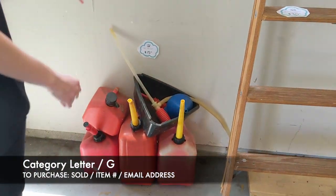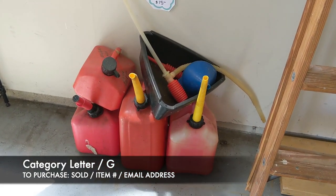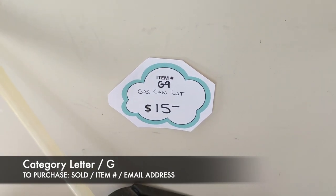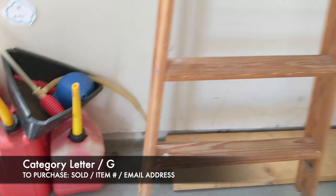Next we're going to come on over to our little gas can lot — that's exactly everything you see here. It's going to be $15, and that's item G9 for the gas cans.